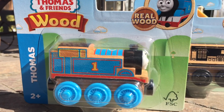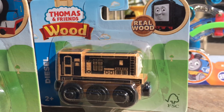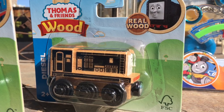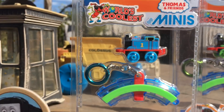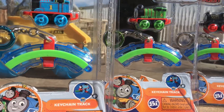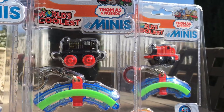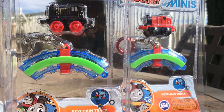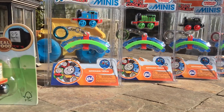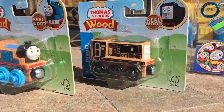Hello everyone. Stay tuned for our next video where we open up one of these toys. What should we open first — these new Thomas and Friends wood trains, or these cool new Minis? What do you think? Leave a comment. Should we open the Minis first, or the Thomas and Friends wood?